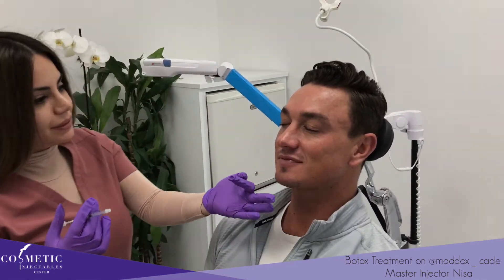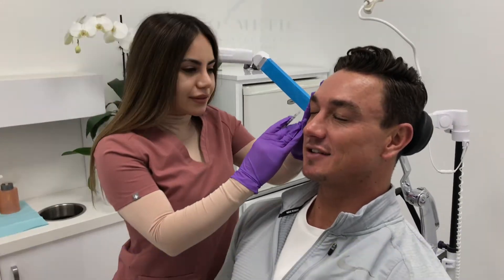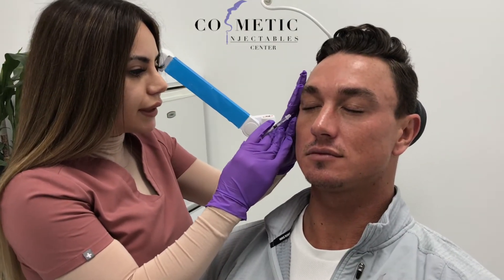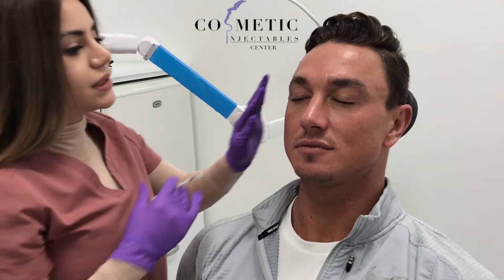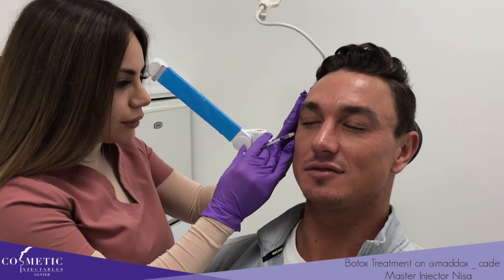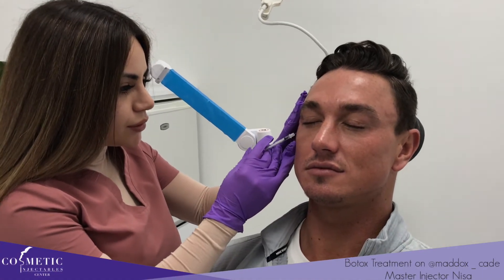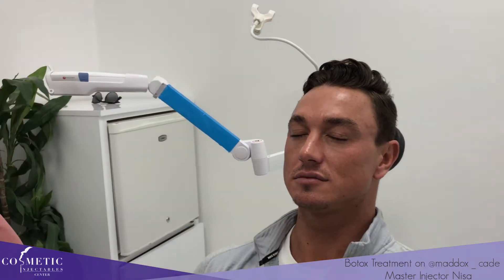Ready? Let's do it. That's it. Smile. Smile again. One more.